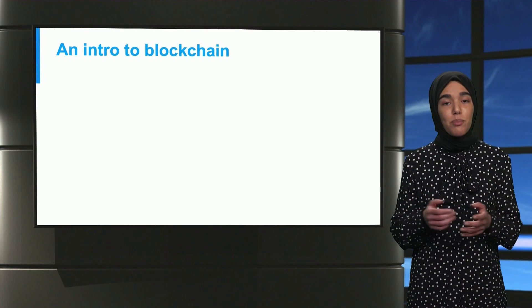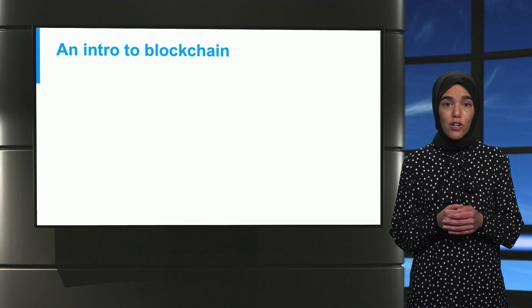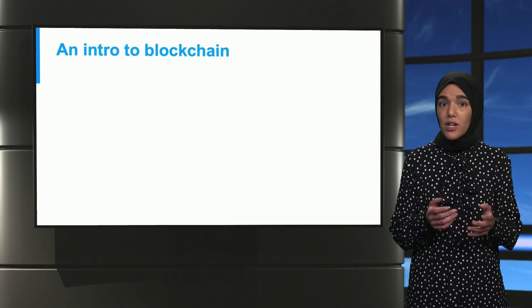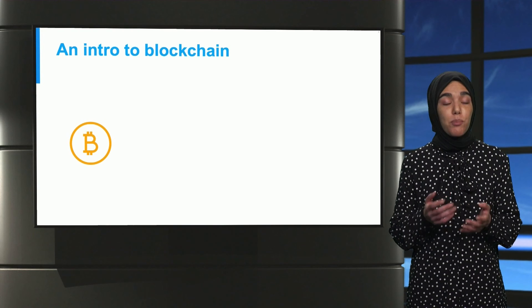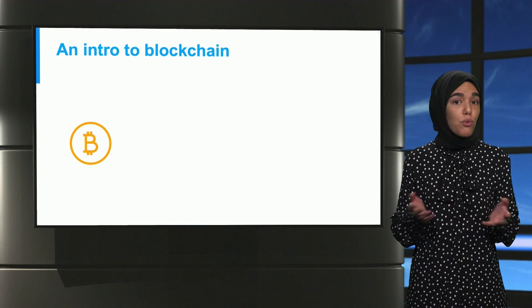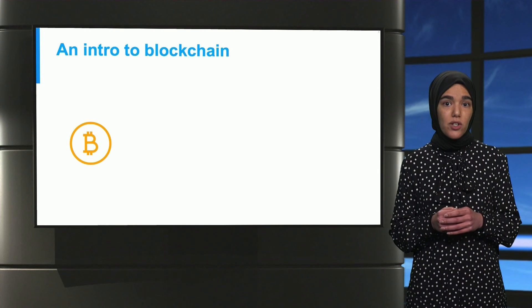Although the idea behind blockchain was first introduced in the early 90s, it was only in 2008 that blockchain was conceptualized when Satoshi Nakamoto developed Bitcoin, a peer-to-peer electronic cash system based on a shared public ledger that records all transactions without the need of a trusted third party.